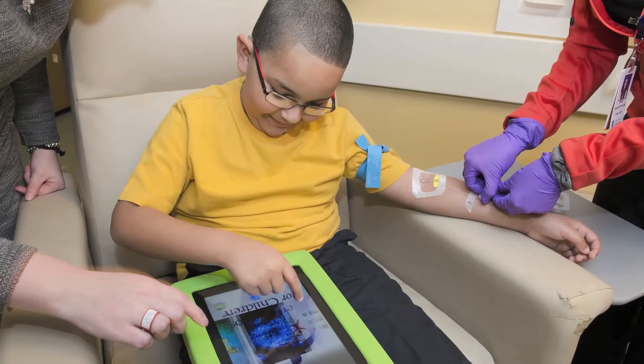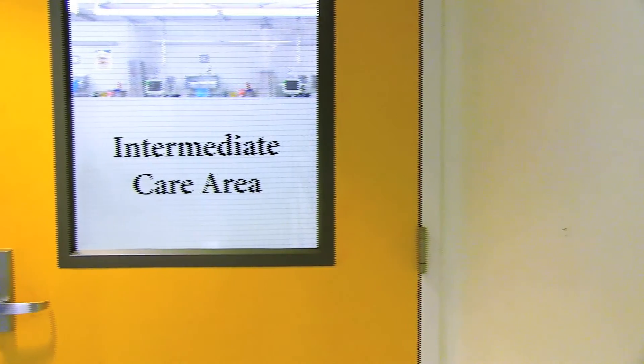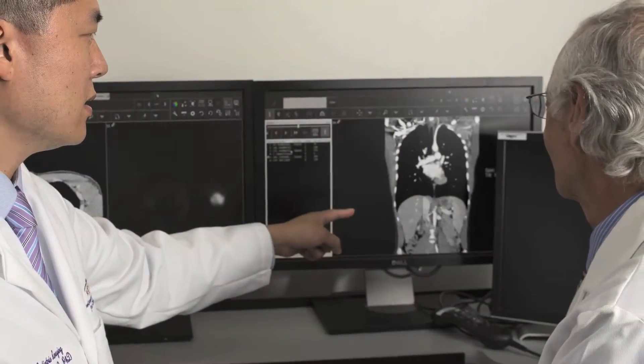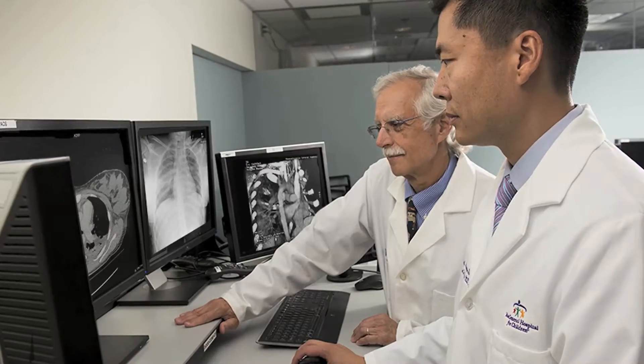If your child had an IV placed, this will be removed at the end of the scan. If your child required anesthesia, they will need to stay in our recovery area for a period of time until the medications wear off and they are safe to go home. A pediatric radiologist will then review images from your child's MRI to find any potential causes for your child's symptoms. These results can take a few days to come back. On behalf of everyone in pediatric imaging, I'd like to thank you for allowing us to be part of your child's care team.